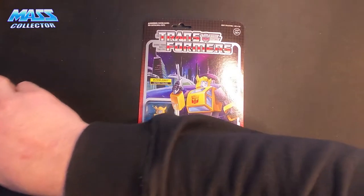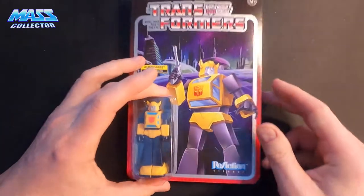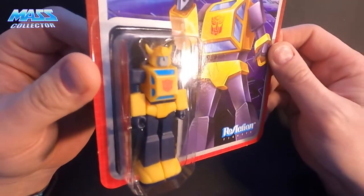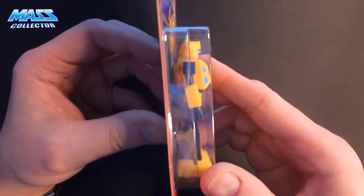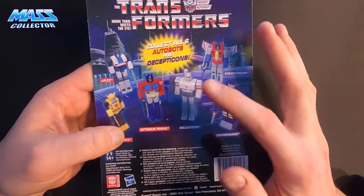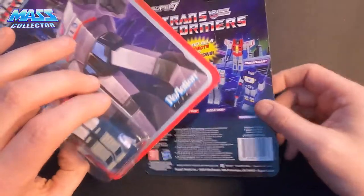And then I have the Transformer figures that I wanted. Right here to start would be Bumblebee. These look really, really good. They are G1 — perfect color and everything. Comes with a little ray gun. I think I got pretty much all of them.